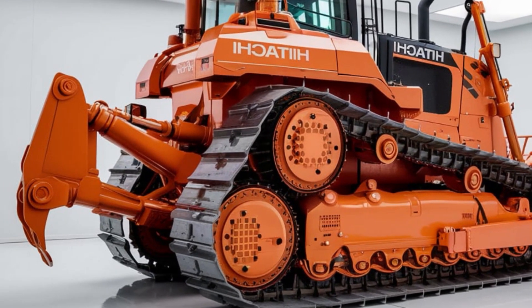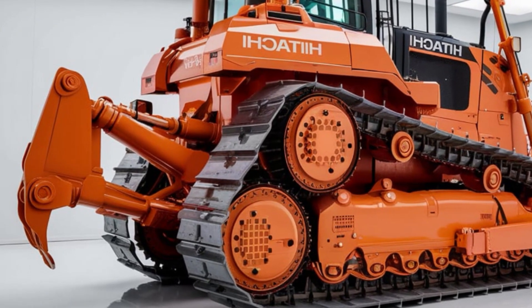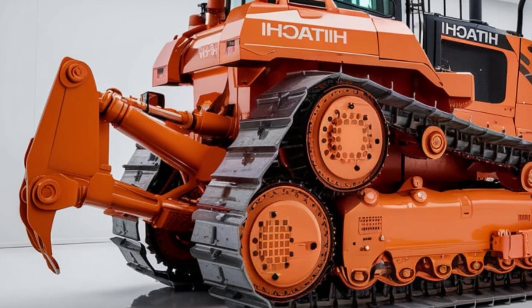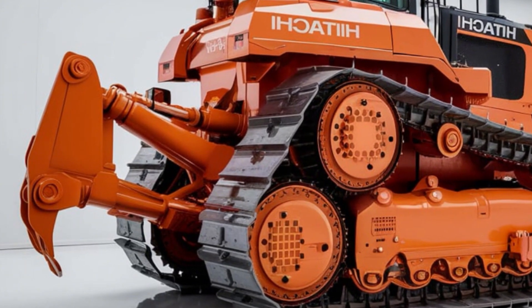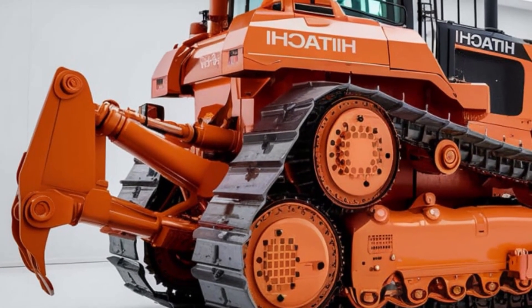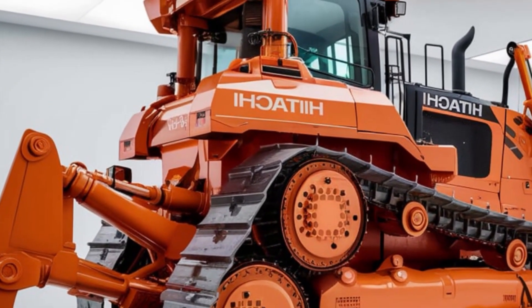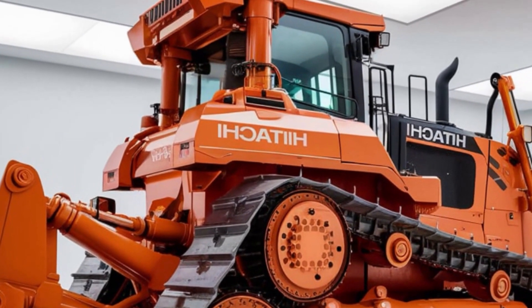The blade is where the LX70 really shines. Built with high-strength materials and paired with precise hydraulic controls, the blade allows for smooth, efficient grading and leveling. Whether you're shaping land for a new project or clearing debris after a demolition, this bulldozer is up to the task.